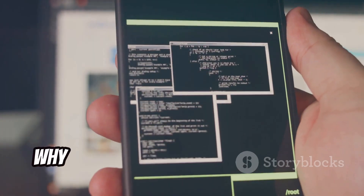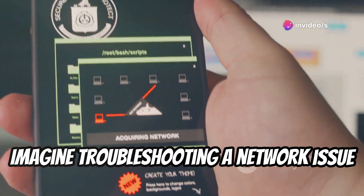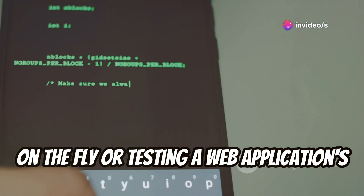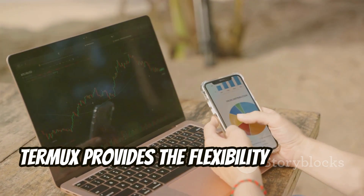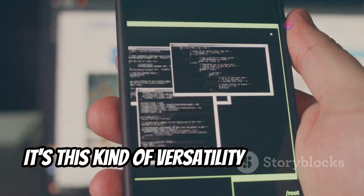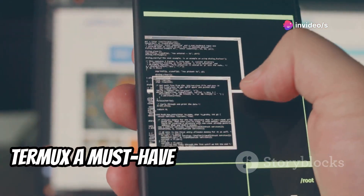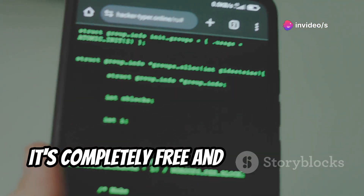Now you might be wondering, why would I need Linux on my phone? Imagine troubleshooting a network issue on the fly, or testing a web application's security while on the move. Termux provides the flexibility to do all that and more, right from your pocket. It's completely free and open source.